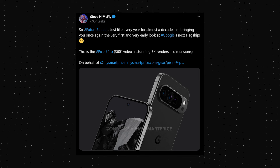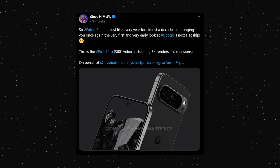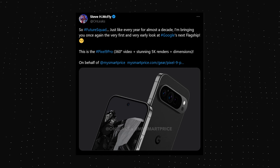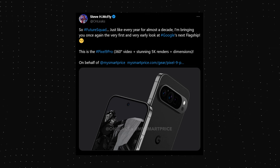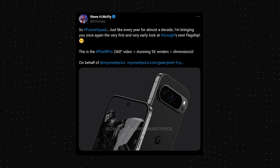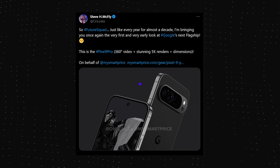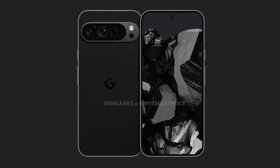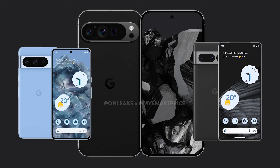These renders reveal the design from every angle. It is worth mentioning that it is quite early to say whether this is the final design of the Google Pixel 9 Pro, because there are still months left for the official launch. So it is also possible that the brand makes some slight changes to the design before unveiling the final product. As we can see, the Google Pixel 9 Pro has more rounded corners than the Pixel 8 Pro, which in turn had more rounded corners than the Pixel 7 Pro.